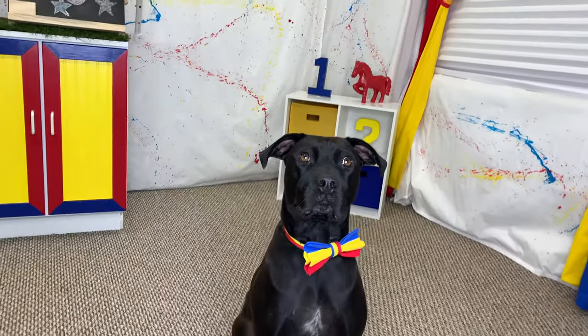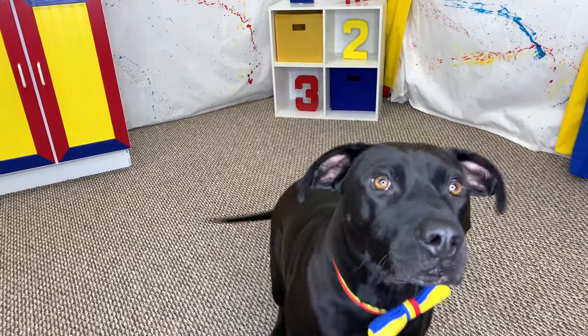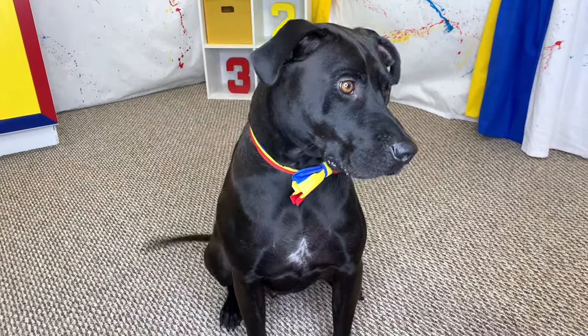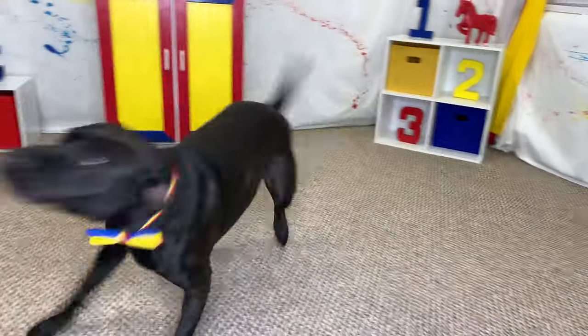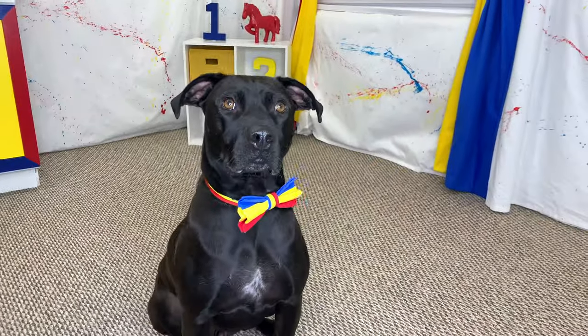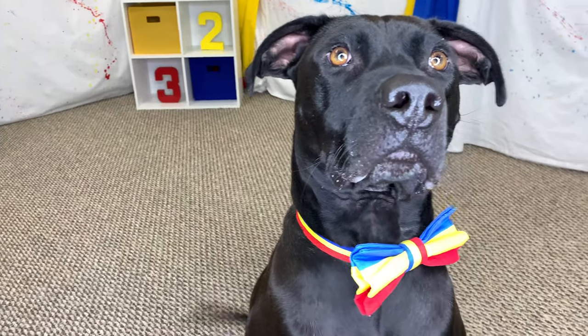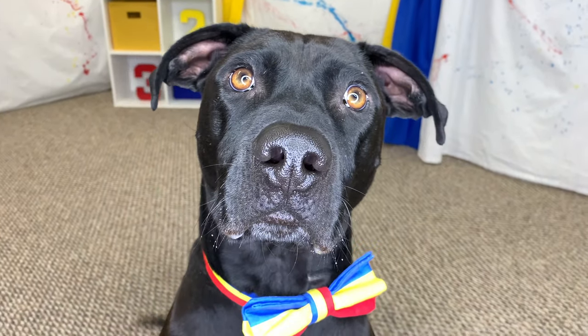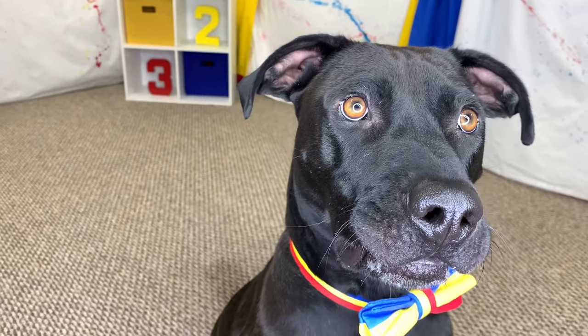That's it! What environment has lots of rain? I've got it — it's got to be the rainforest, Diggy Dog! Am I right? I'm going to take that as a yes. That's awesome, I love the rainforest! The rainforest is such a cool environment, don't you agree? I cannot wait to see what you have in store for us.